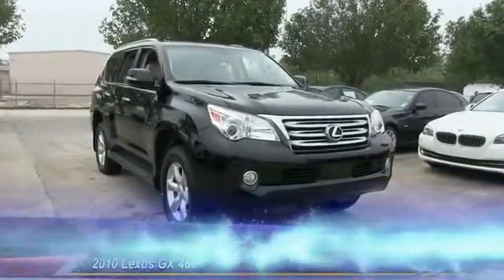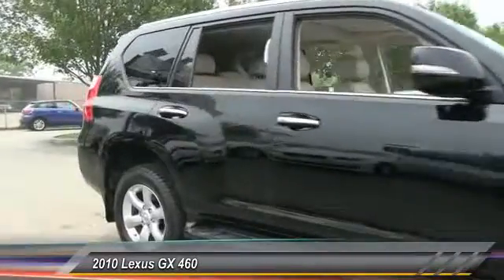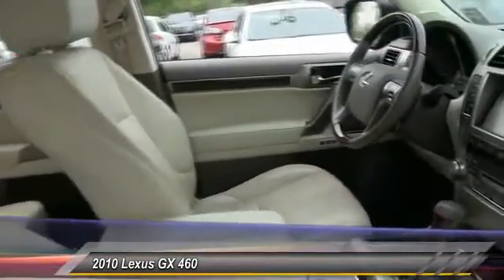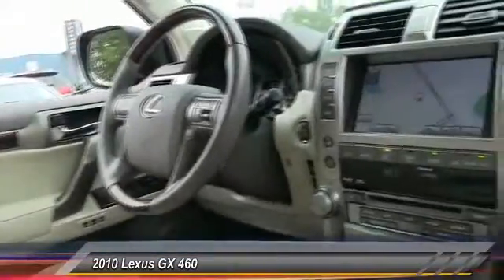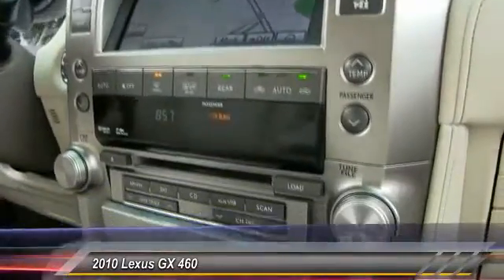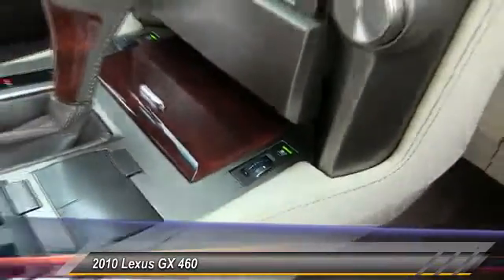The 2010 GX460. This seven-passenger utility vehicle is more powerful, capable, and versatile than ever before. Visionary in every sense of the word, the GX460 boasts one of the tightest turning circles in its class, a suspension system that helps enhance your capability, the best-in-class V8 fuel economy, and is priced below $35,000.